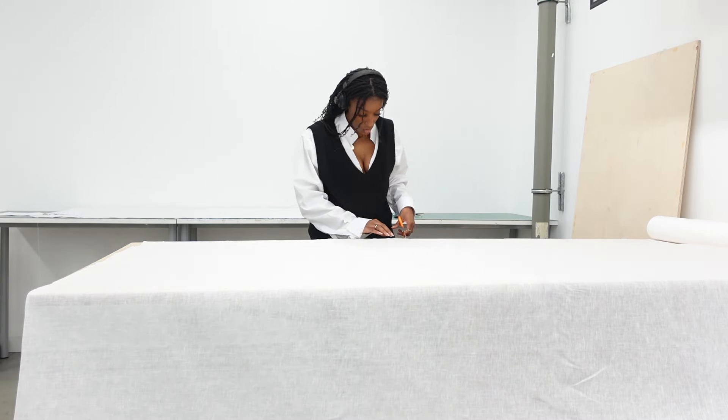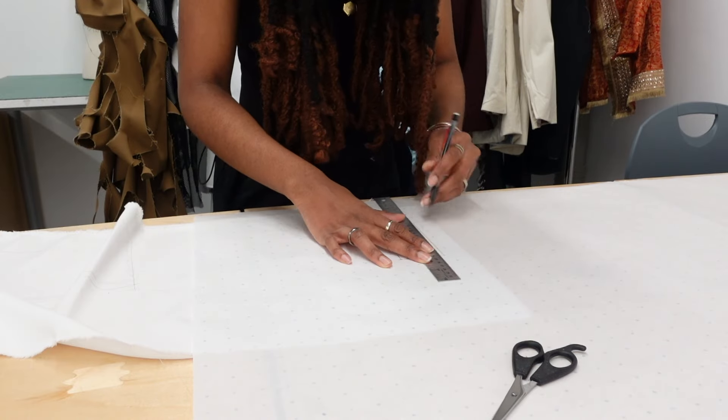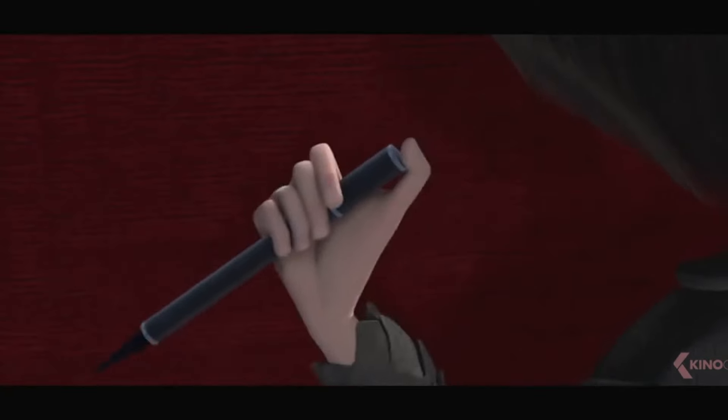In our Monday studio classes we did a tracing patterns class and I traced this bomber jacket that I own that I really like the shape of. Once I completed the first pattern, she was cute but I wanted to make her bigger, bolder, more dramatic. It will be bold, dramatic, heroic — something classic.